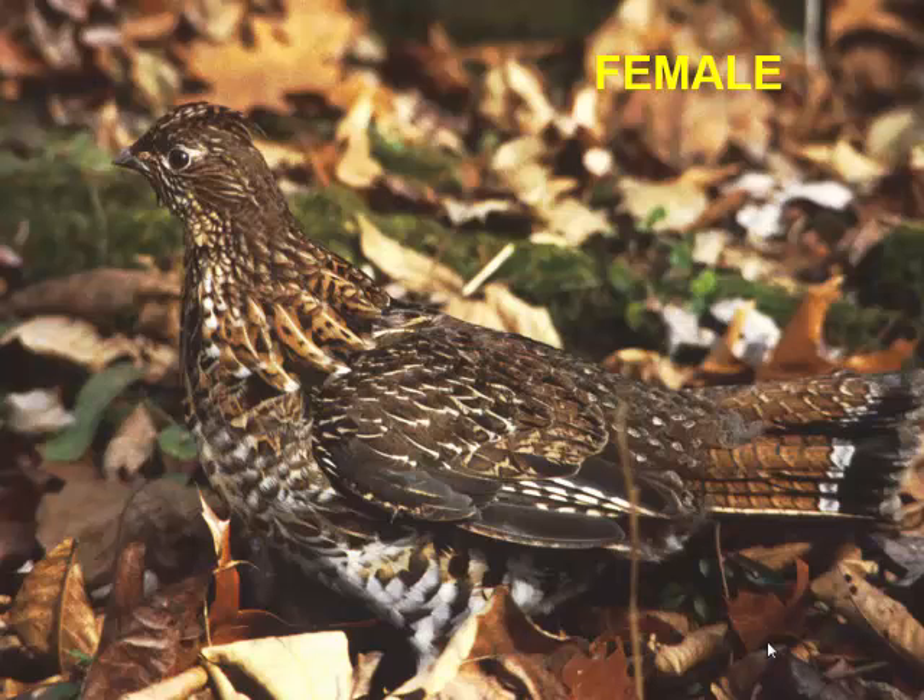In spring, whenever the hen has her young, for the next couple of months you may see a small flock of three to five grouse. But most of the time, after they disperse in the fall and go out on their own, they're a pretty solitary bird. Bird hunters might flush one and then another a couple minutes later, but they're not like a herd of deer.